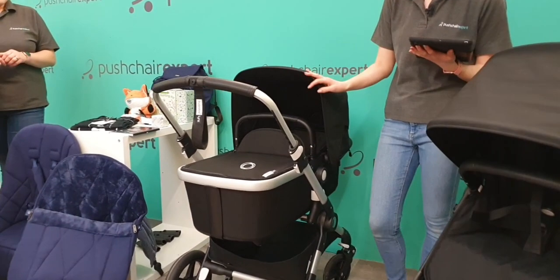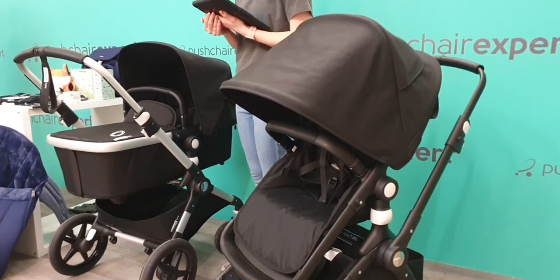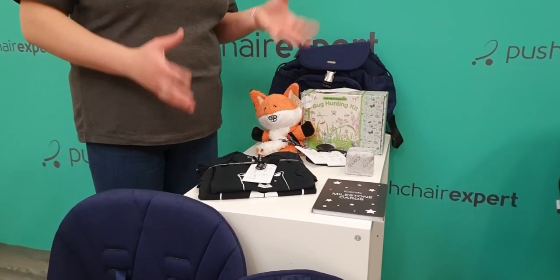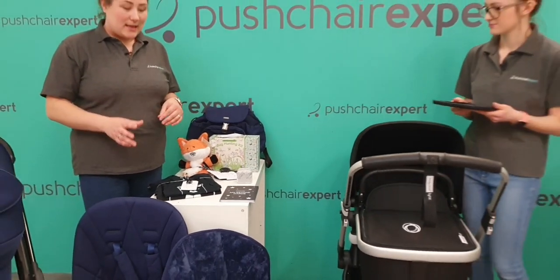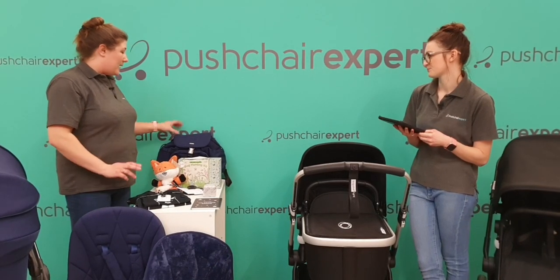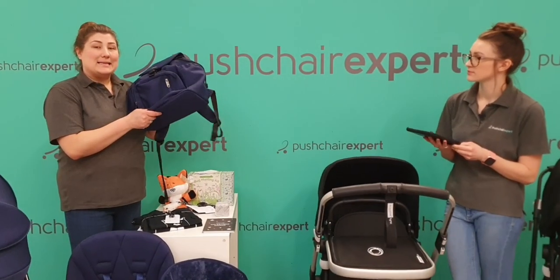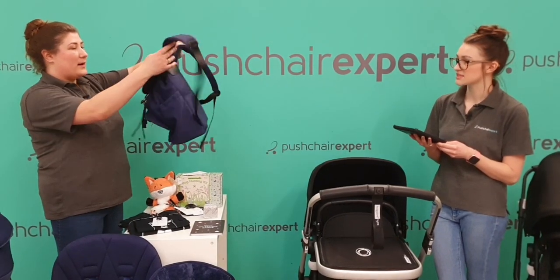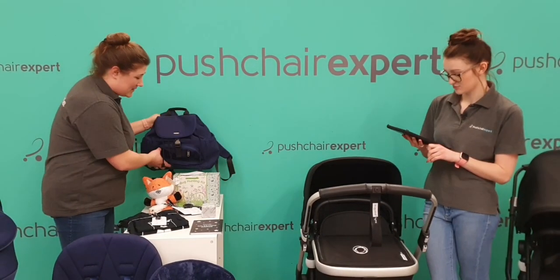The prize today is very kindly sponsored by iCandy — it's a little bundle from them. This is their iCandy Orange PR bundle, so you can't buy these anywhere. These are just with certain promotions they're running and we are very lucky. The biggest prize is this backpack in their mist colour, which is a lighter blue — a beautiful backpack made of the lovely new fabrics. You could use that whether you're pregnant or not, before or afterwards. It's a beautiful design.